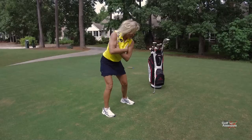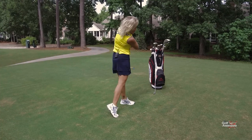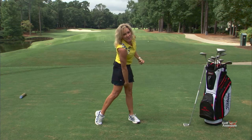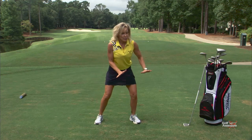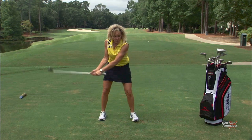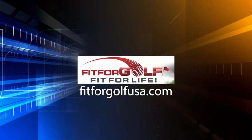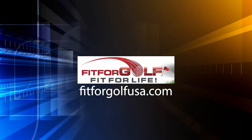One more time. Inhale. Thrust. Hold. Feel how the arms can do whatever they want without the club in hand, but the body is very, very strong. Feel that connection between your legs. That is Thrust Through Impact — it helps you teach the body what to do before you start bringing the variables of the arms, hands, and club face into your swing. That's tathatagolf.com. You can also find more exercises at fitforgolfusa.com.